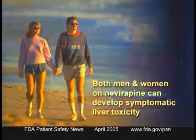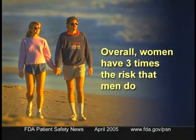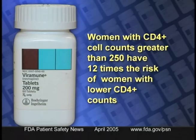Why are women singled out for this recommendation? Both men and women on nevirapine can develop symptomatic liver toxicity, but overall women have three times the risk that men do. Why the cutoff point of 250 cells per cubic millimeter? Symptomatic liver toxicity can occur at any CD4 count, but women with CD4 counts greater than 250 have 12 times the risk of women with lower CD4 counts.